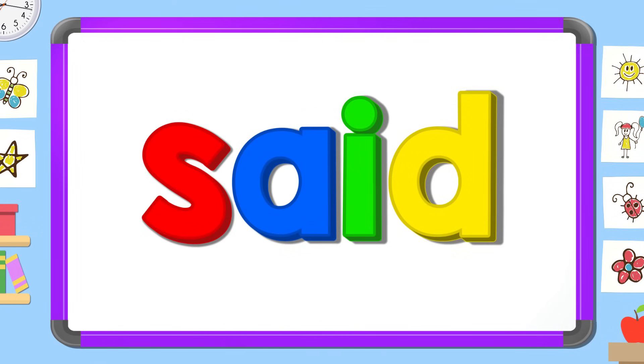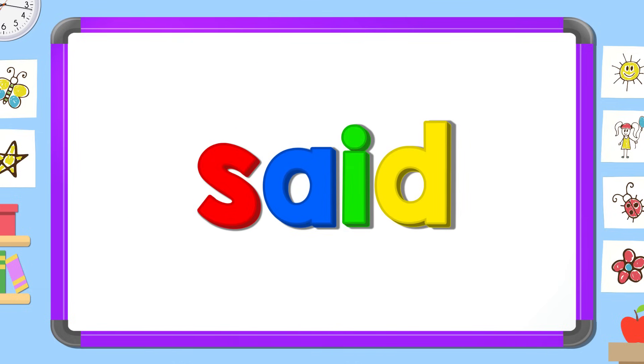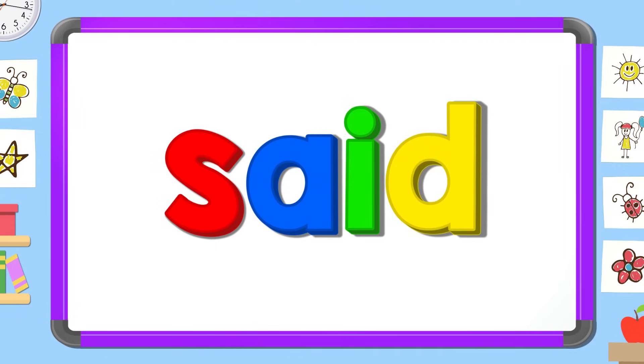Read it out loud: said. Read it quietly: said. Read it in your head.